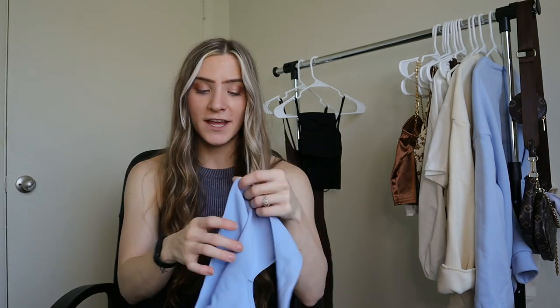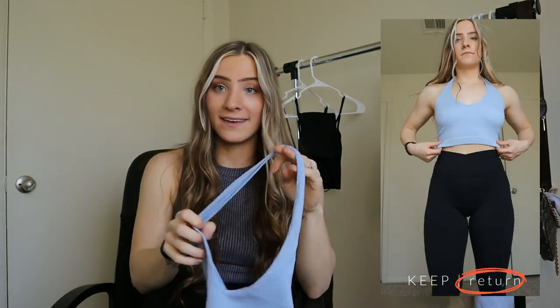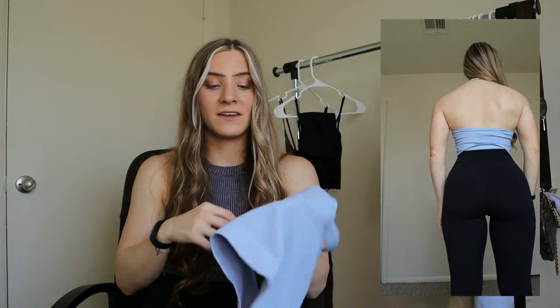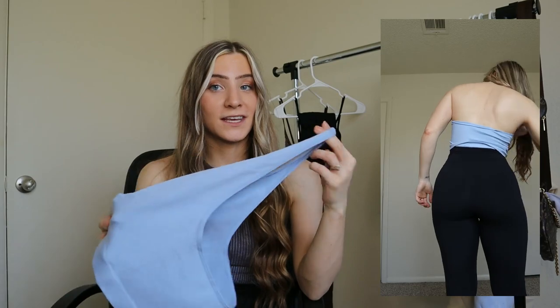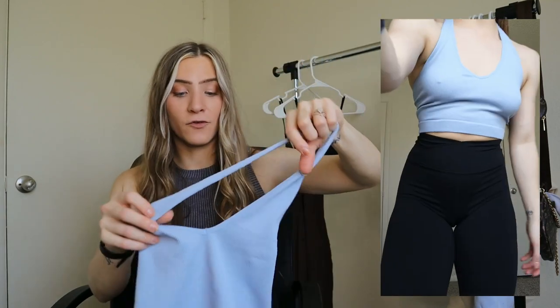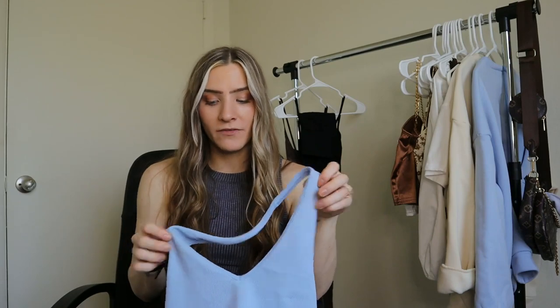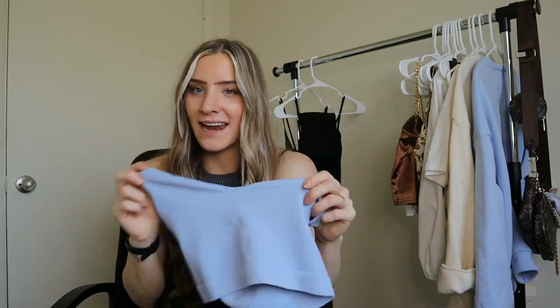Moving on to another halter — I got this one in blue, same seamless ribbed material. But the neckline is so big — like, way too big. I don't think it would fit anyone. I will be returning this because the neckline is just too large. I don't even think I could sew it to make it smaller. Even though I love the color and it's super soft and buttery, it's not the sports bra vibe I was hoping for. It would be a great cute top with jean shorts if you're okay with a bigger neckline, but it just really wasn't what I was wanting.